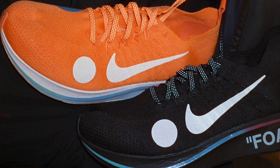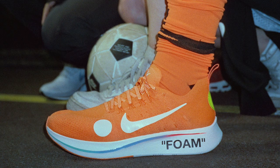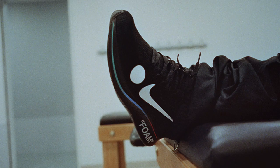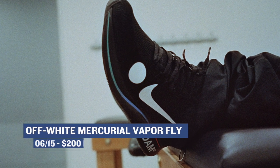On the more exclusive side of things, Nike is dropping the Off-White Mercurial Vaporfly in a black and in an orange colorway. This is another collab with Virgil, and you know how he likes soccer — or he played soccer as a kid — so this is his first foray into soccer shoes on the Nike side. These are going to be quite hard to get, so if you do want a pair, you're going to have to stay on it, and they will cost you $200.